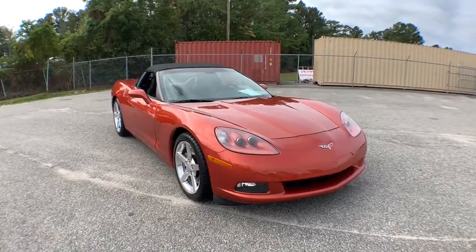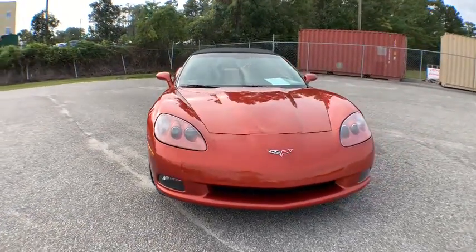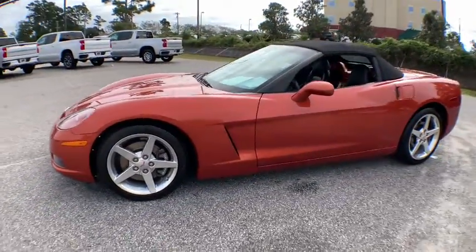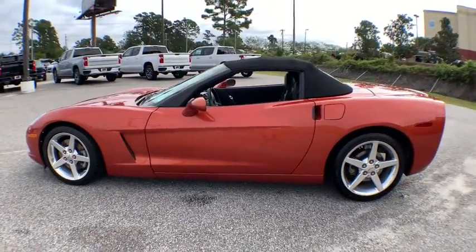Stop by and take a look at the 2005 Chevrolet Corvette. The Chevy Corvette is America's best-known nameplate. If you are looking for sharp and fast, the Vette is for you.